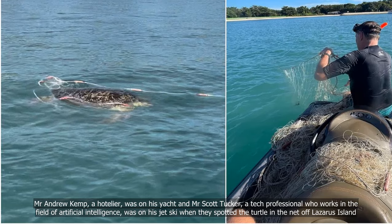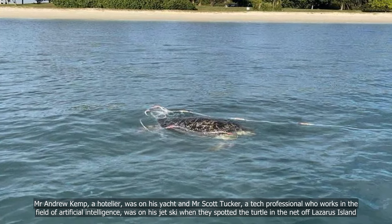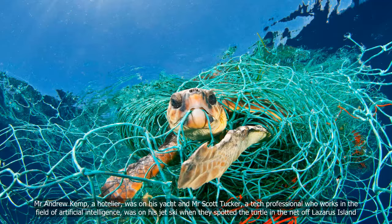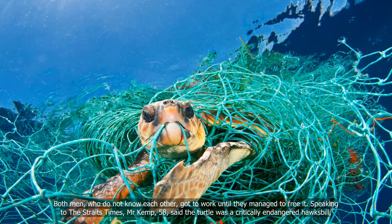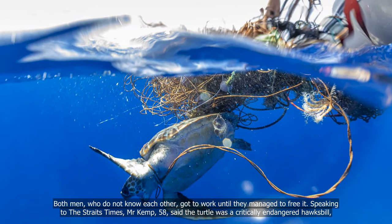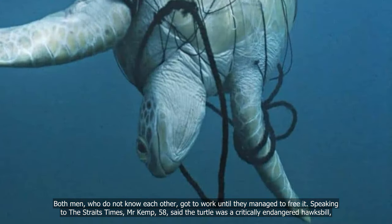Mr Andrew Kemp, a hotelier, was on his yacht, and Mr Scott Tucker, a tech professional who works in the field of artificial intelligence, was on his jet ski when they spotted the turtle in the net off Lazarus Island. Mr Kemp, 58, said the turtle was a critically endangered hawksbill.